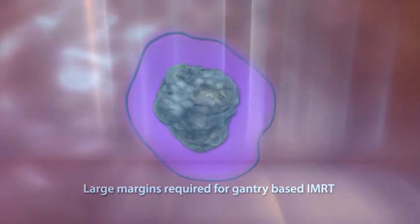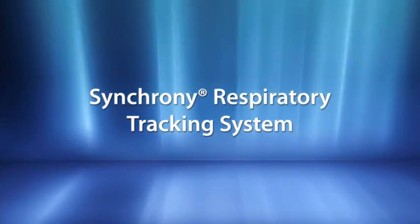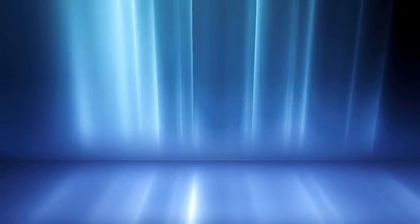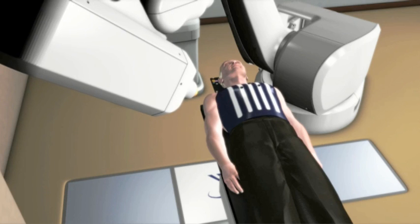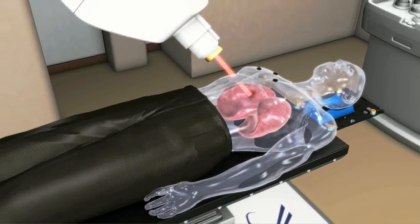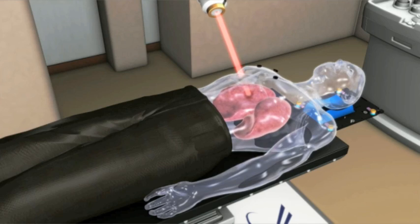Using the Synchrony respiratory tracking system, the CyberKnife delivers tightly contoured beams that move precisely with 3D tumor motion throughout the respiratory cycle. With this revolutionary technique, patients breathe freely during treatment without gating or breath holding, and planning margins are limited to only that which are clinically relevant. With the Synchrony system, the CyberKnife maximizes surrounding tissue preservation with planning margins that are often only one millimeter — not centimeter, but millimeter.